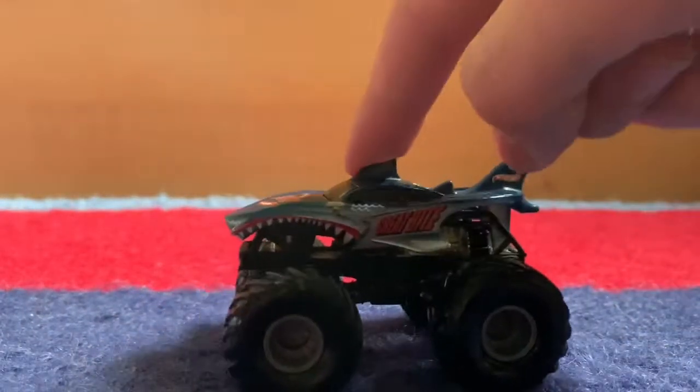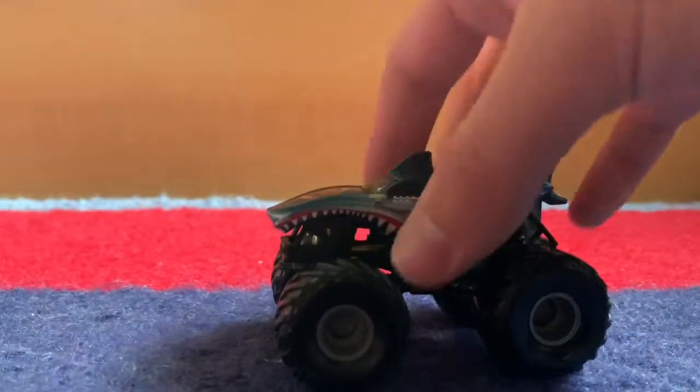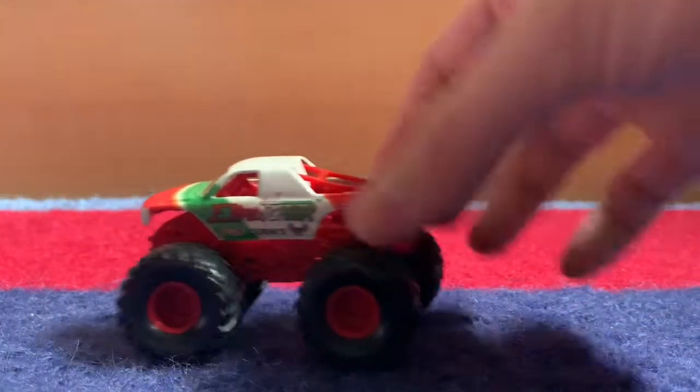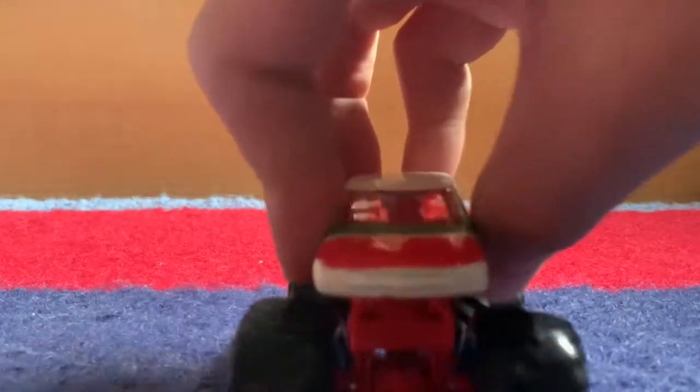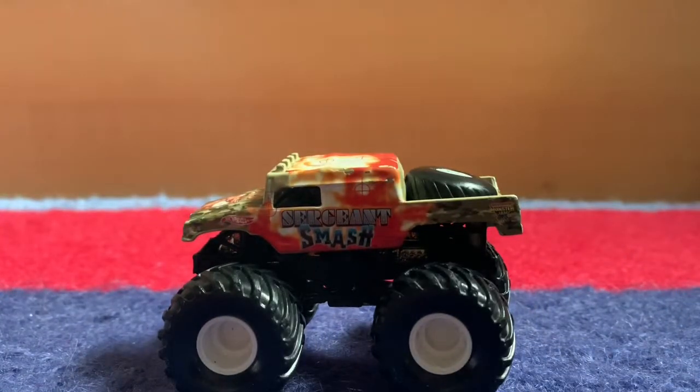Grave by small hub — I have the big hub version, I just needed the small hub. Got this for just like eight bucks and it's in really good condition. I also got the pickup truck version of the small hub Eradicator — this one was a bit wobbly on the front wheel. That's okay, I'm not really going to use the small hubs that much. Sergeant Smash — and I did get the big hub version too, so I finished my Sergeant Smashes in this one lot.